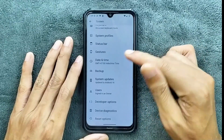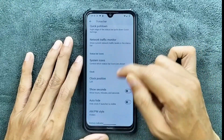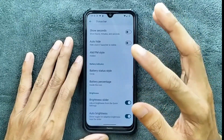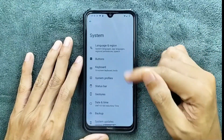In the system settings, we do get a few options for customization. In the status bar option, we get quick pull-down, system icons, clock position, battery status, battery status style, and battery percentage. So these are the few customization options we are getting with this ROM, and that is all.